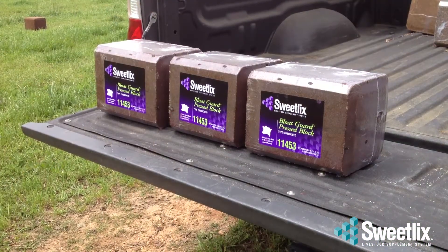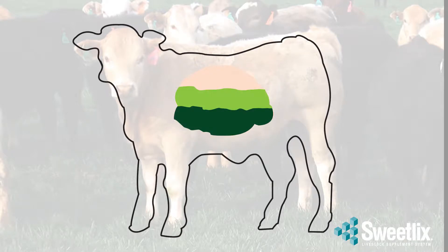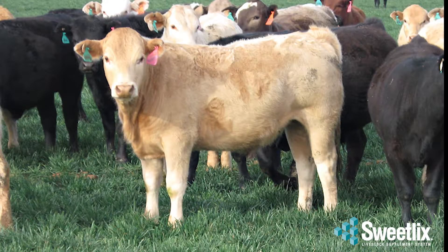Bloat Guard is the only FDA-approved additive for the prevention of wheat pasture bloat. Bloat Guard acts to break up the foam, releasing the gases. Ionophores like Rumensin only act to reduce the amount of gases produced. The remaining gas is subject to being trapped in the foam, so cattle are still at risk.